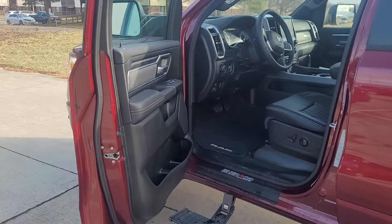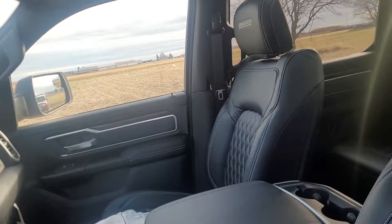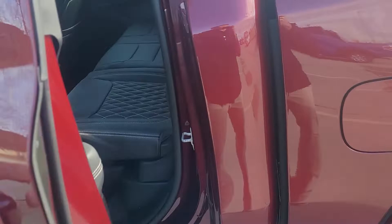Taking a look on the inside, it has an upgraded diamond stitch leather seat with the Charade logo in the headrest. We do have the full dual pane moonroof, heated seats and steering wheel, lane departure warning, and forward collision warning.